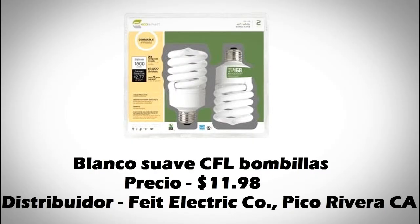Este producto es unos blancos suave CFL bombias. Las lenguas en que son inglés y español. El país de origen es China.